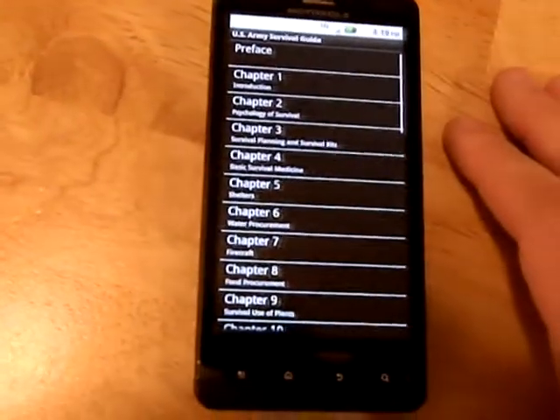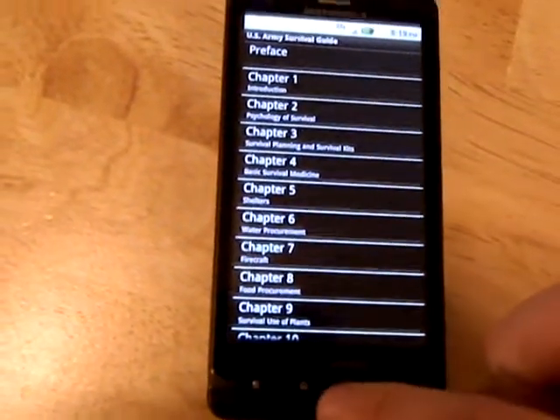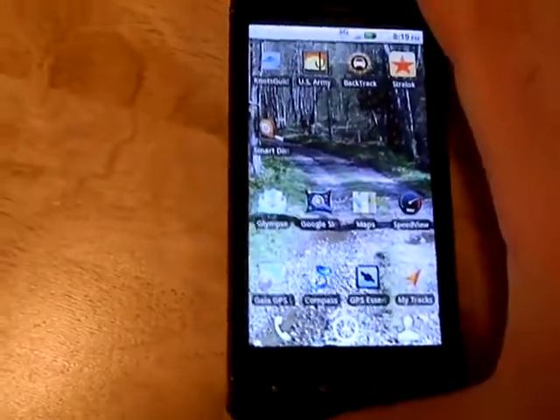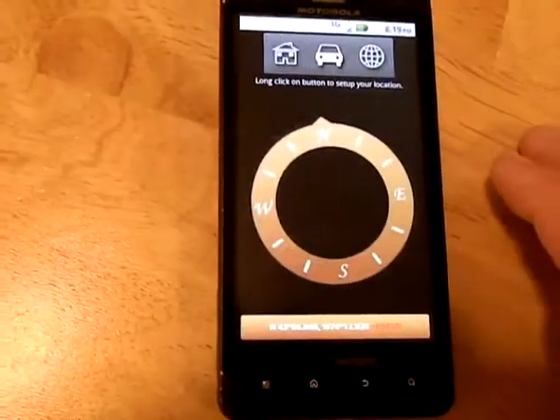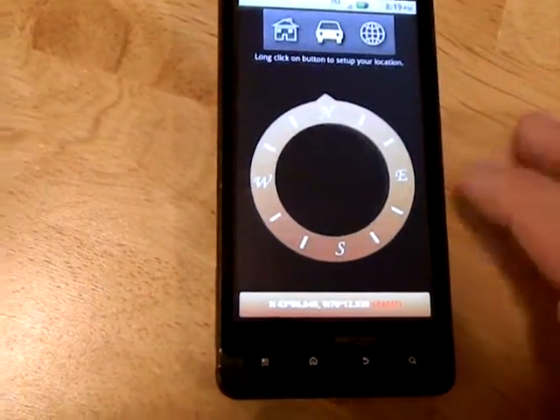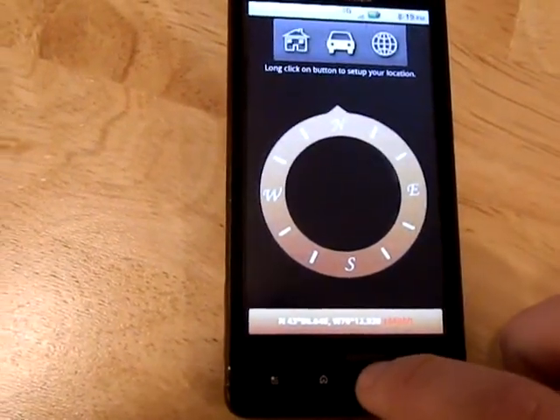We have the U.S. Army Survival Manual — very valuable information if you're lost or in trouble. Backtrack is a GPS program with a compass, a great backup if your GPS breaks.